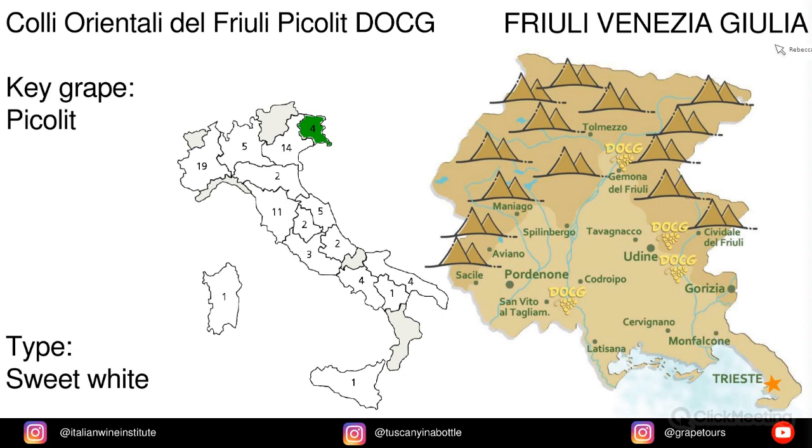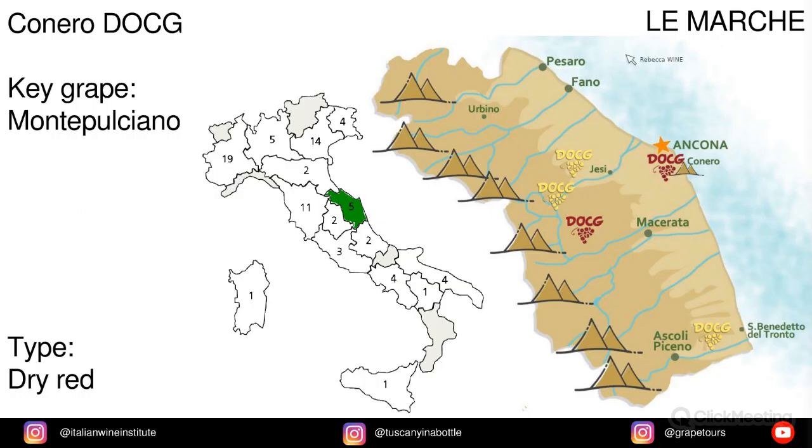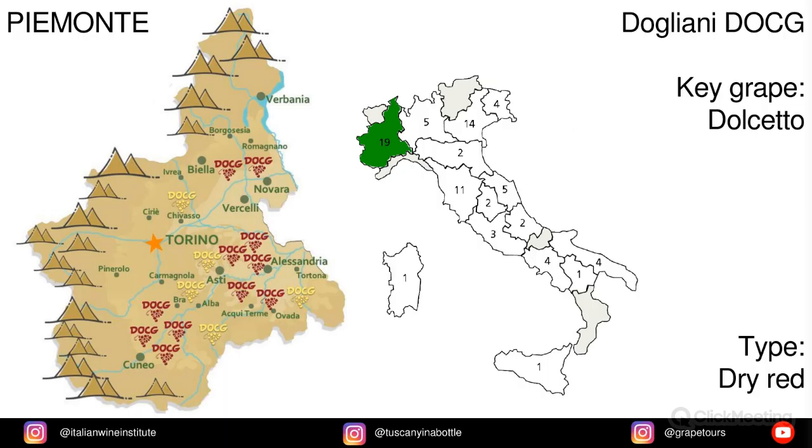In Friuli Venezia Giulia we have Colli Orientali del Friuli Picolit, with the Picolit grape. In Veneto we have Conegliano Valdobbiadene Prosecco — also possible are Conegliano Prosecco or Valdobbiadene Prosecco — and the key grape is Glera. In Le Marche we have Conero, made from prevalently Montepulciano. In Piemonte we have Dogliani, for the grape Dolcetto.